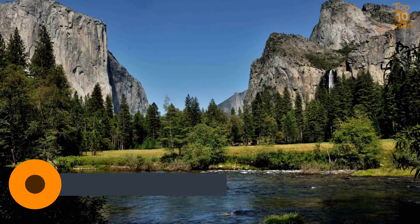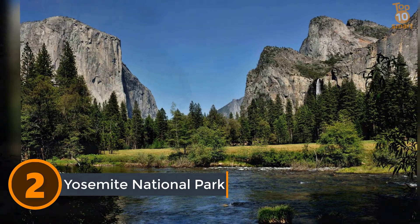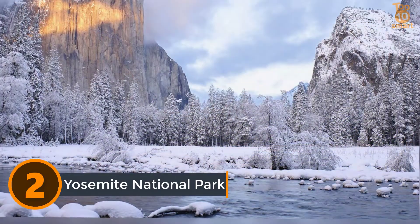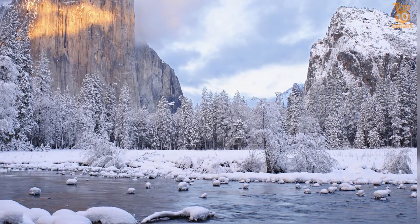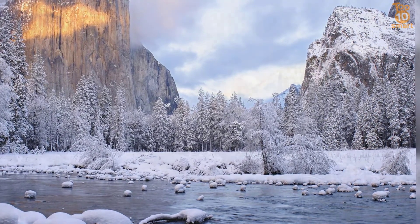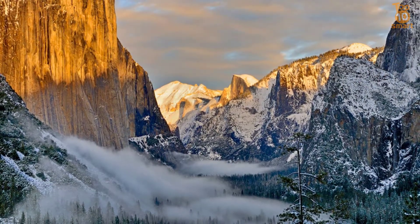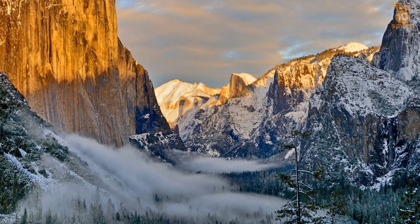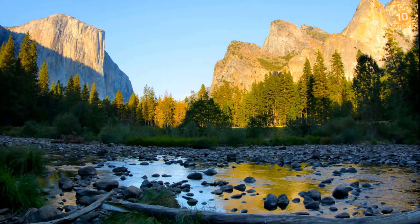Number 2: Yosemite National Park. Yosemite National Park is a United States national park spanning eastern portions of Tuolumne, Mariposa, and Madera counties in the central eastern portion of the US state of California. Home of Half Dome and El Capitan, the California park rests in the middle of the glacier-formed Yosemite Valley and boasts the tallest waterfall in North America, Yosemite Falls.